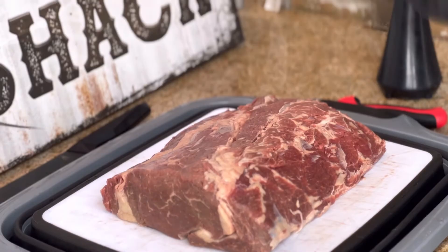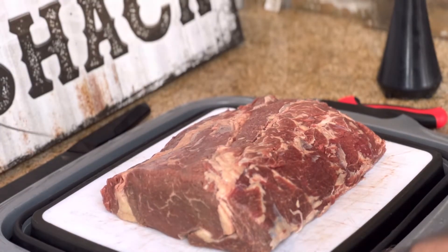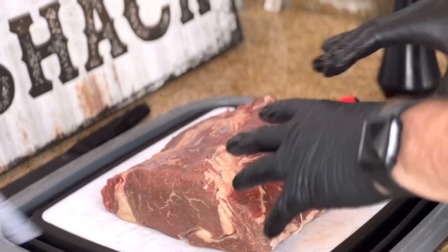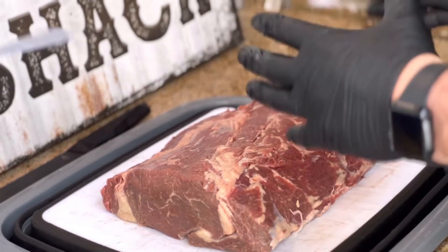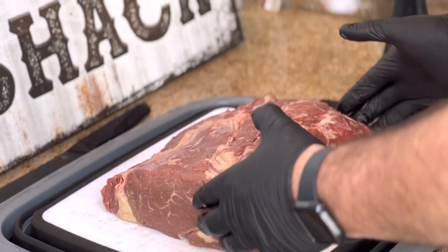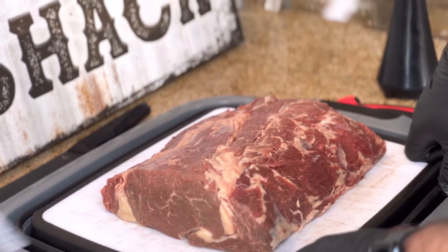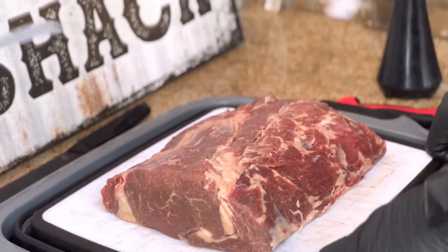Those are fly fans you see in the background — apologies if that's distracting, but it is that season. I've taken this out of the package and patted it dry. I actually put it in the freezer for about 10 minutes to get it a little bit colder so it'll be easier to cut. For the most part, I removed the silver skin and some unnecessary fat.